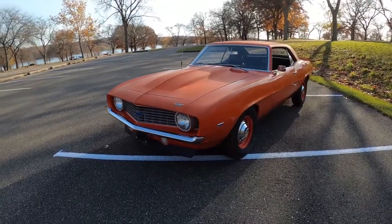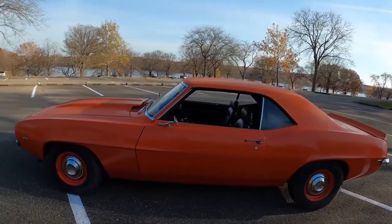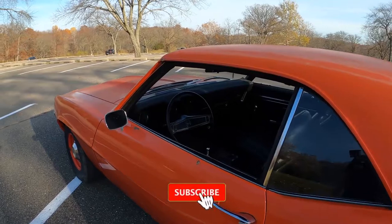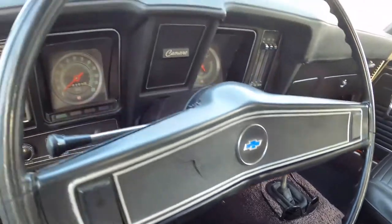1969 COPO Camaro in Hugger Orange, 4-speed with a Hurst shifter on it.